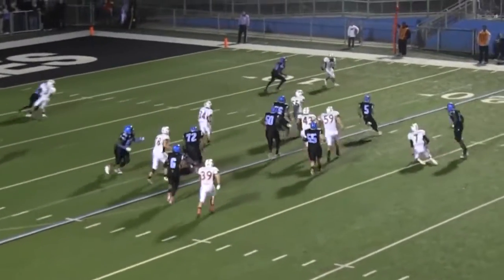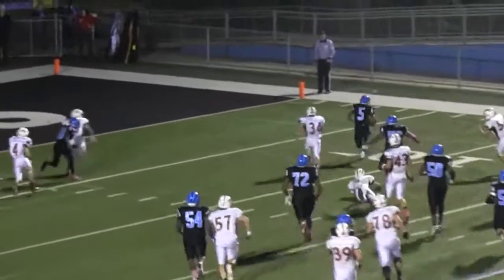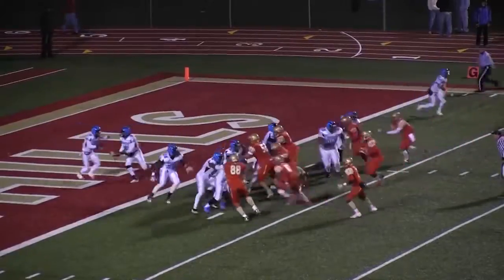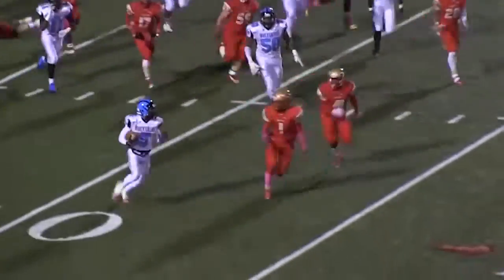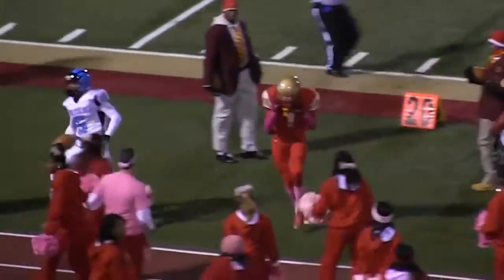Handoff to Tompkins, has a hole as he'll spring into the 20, across the 15, 10, 5 — end zone, touchdown Tompkins. Handoff, Tompkins bouncing it to the near side — here comes Tompkins, first down yardage and more.